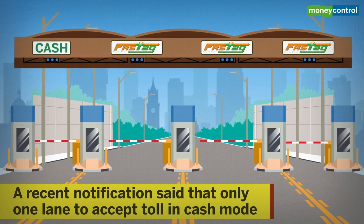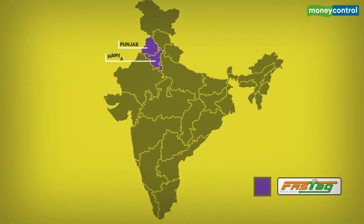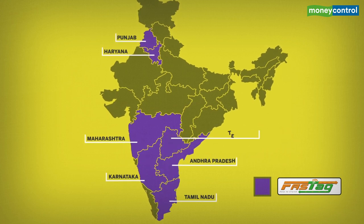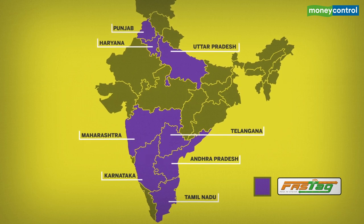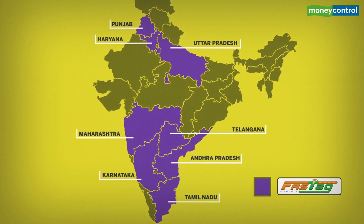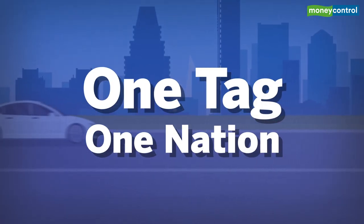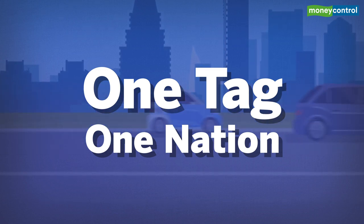This could create an issue for people paying through cash. FASTag may soon become the norm on state highways as well, as eight states signed an MOU with NHAI on Monday to allow FASTag to be used to pay toll charges on state roads. The initiative is called One Tag One Nation, which aims to facilitate people to buy fuel and pay parking charges through the card.